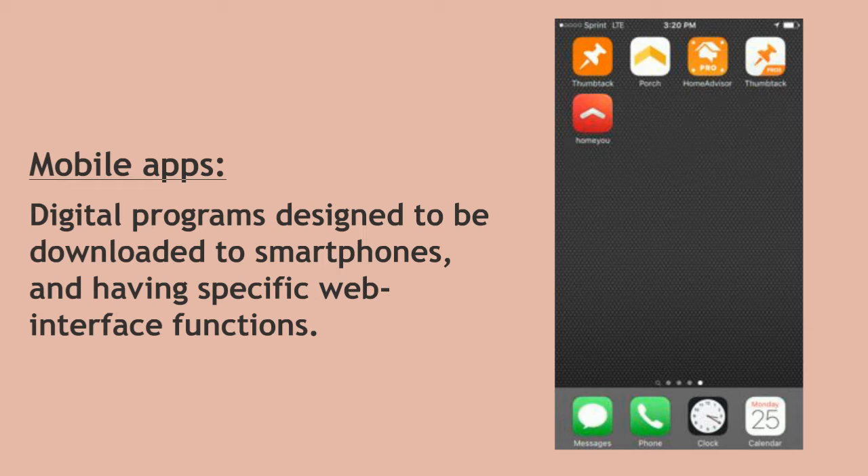Mobile apps, or applications, are programs made for downloading on smartphones or other mobile devices. Mobile apps have specific and limited functions which users can access directly from their smartphone or tablet screens without first logging into their internet browsers. Amazon's app, for example, allows you to make direct, immediate purchases from the e-commerce site.